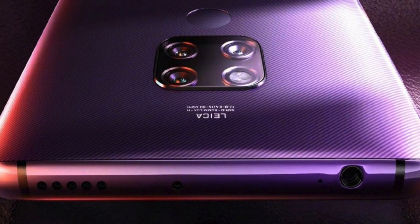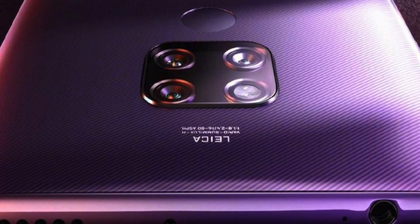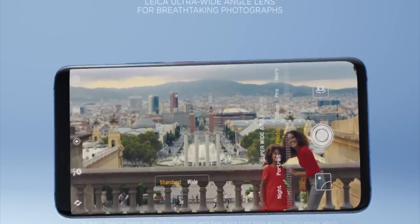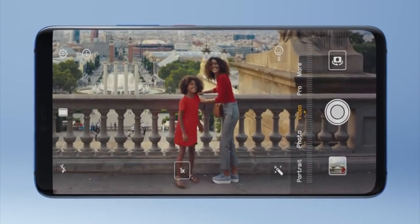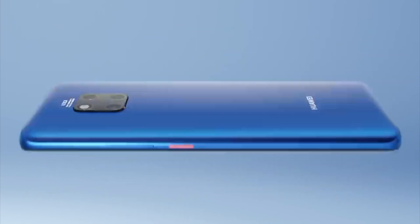It looks like the wide angle lens is in for an upgrade too. The ultra-wide camera is going from 20 megapixels to 40 megapixels and is also getting a bump up in sensor size. It looks like they're taking the old sensor from the main camera unit and using it for the ultra-wide, then putting an even better sensor under the main camera. Huawei are apparently using a cine lens on that one too, though it remains to be seen how exactly they'll implement all of this and how it benefits video.